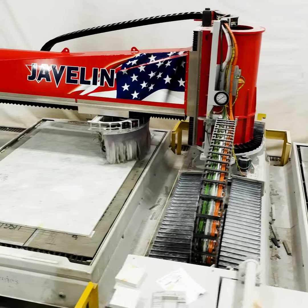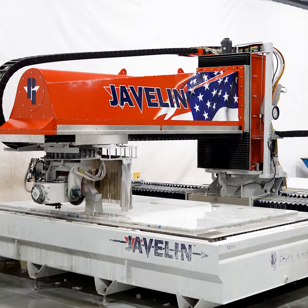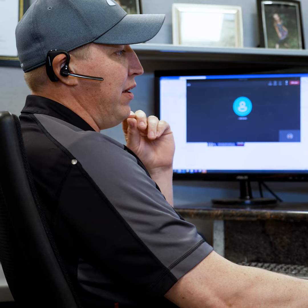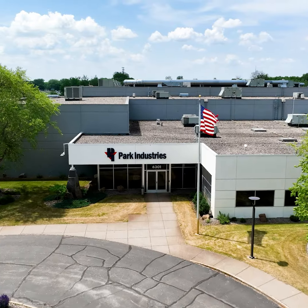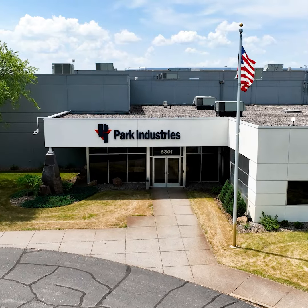Till this day, we haven't had to shut down the shop. Equipment is one big part of it, but it's also the partnership and the help and support that Park can provide. You can't go wrong with Park. It was always a safe bet.